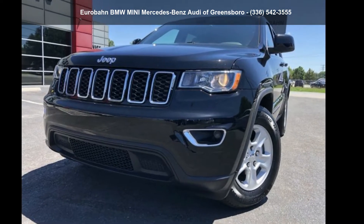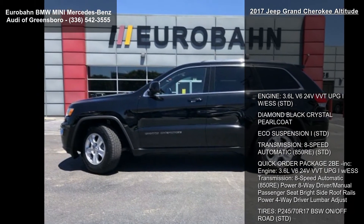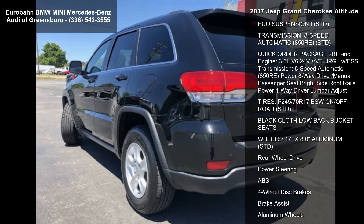Imagine yourself in this 2017 Jeep Grand Cherokee Altitude. If you are looking for a first-rate auto, this one could be yours today. Enjoy these notable features.